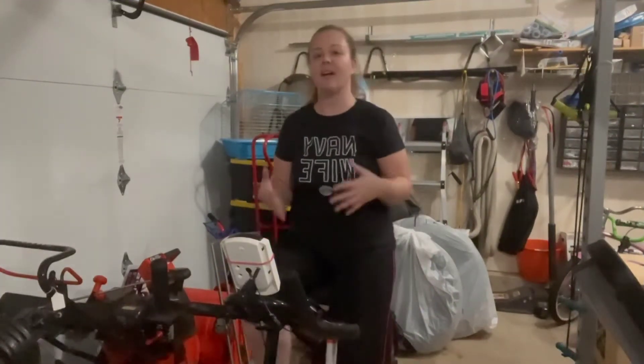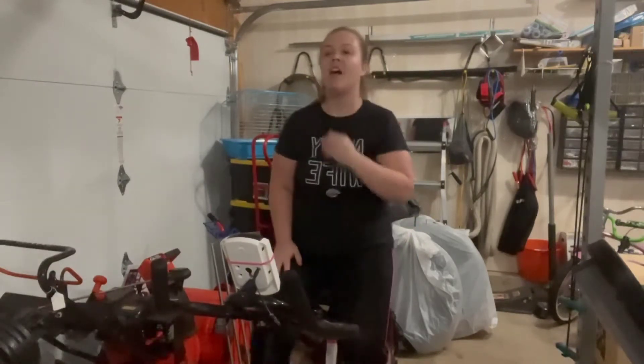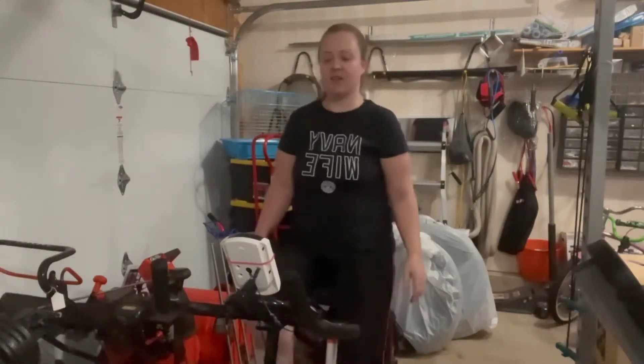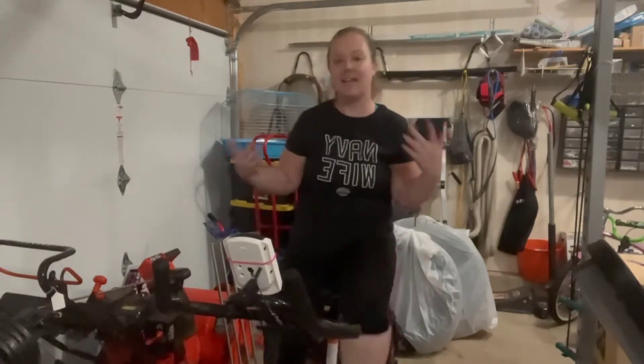My bag is old. I bought it used. It creaks and makes a lot of noise, but it's something I do pretty much at the bare minimum every other day. It makes a lot of noise — is it annoying? Absolutely. But it gets the job done.